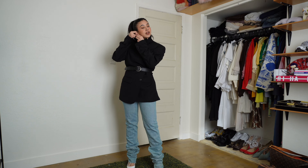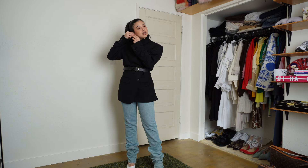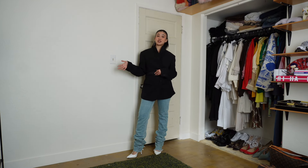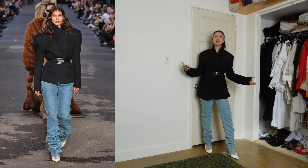I wouldn't think to do this in my everyday life, so I love that. I think this is pretty close — it's not bad. I feel high fashion right now.